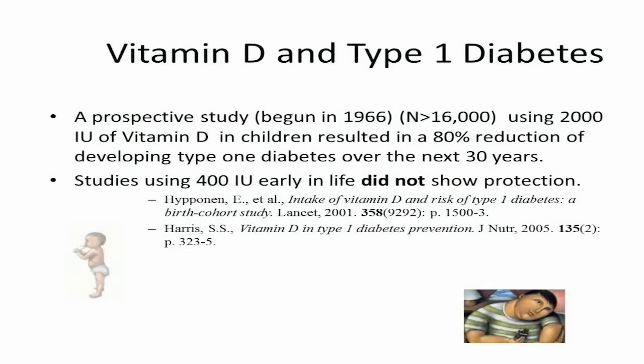Looking at type 1 diabetes, there's an 80% reduction when you use 2,000 international units of vitamin D early in life. Over the next 30 years, you reduce the incidence of diabetes by 80%.